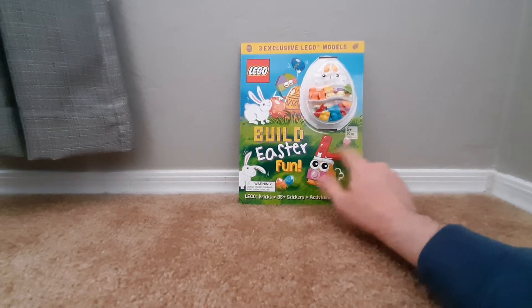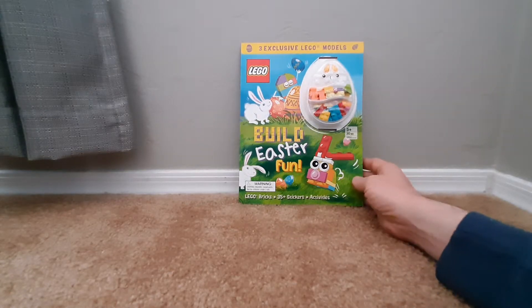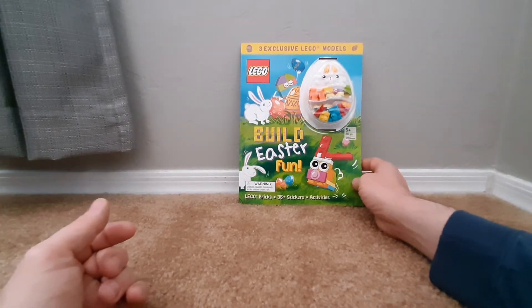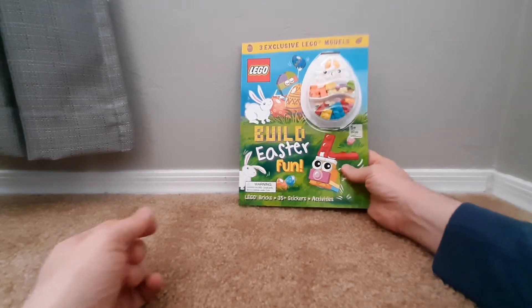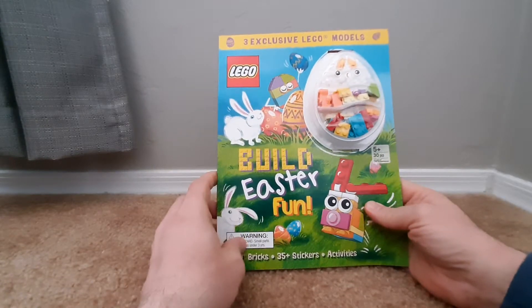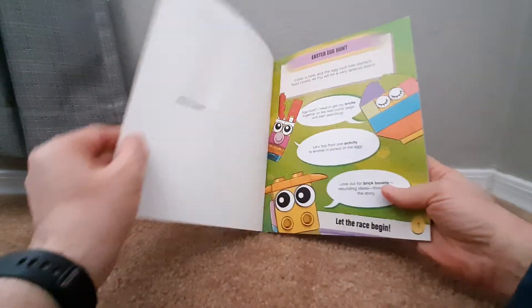It has Lego bricks, which is the 30 pieces, and 35 plus stickers and activities. Today I am Wise, and I'm joined by Bubba. We're going to take a look through here, and then we'll open up these Lego pieces and see what we have.